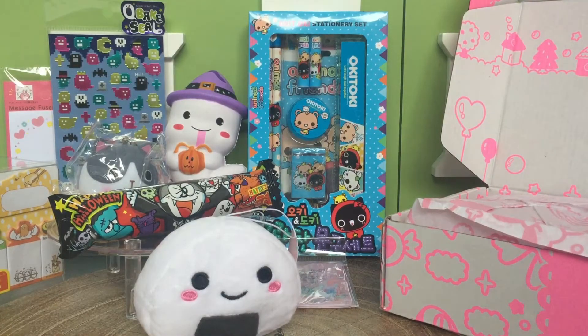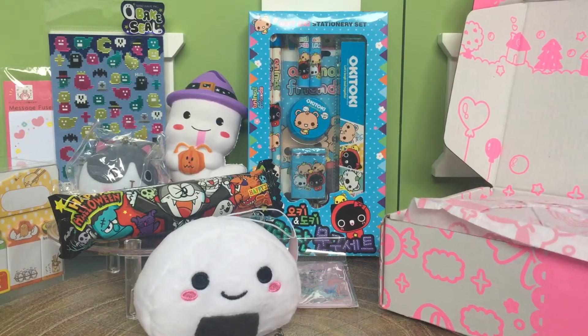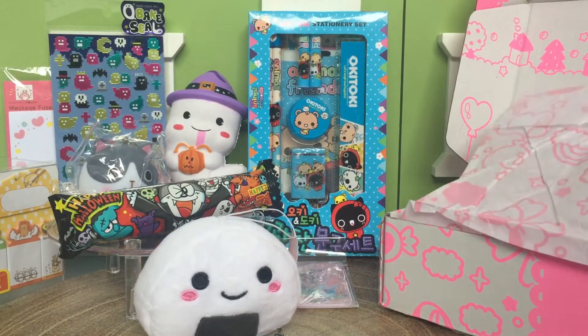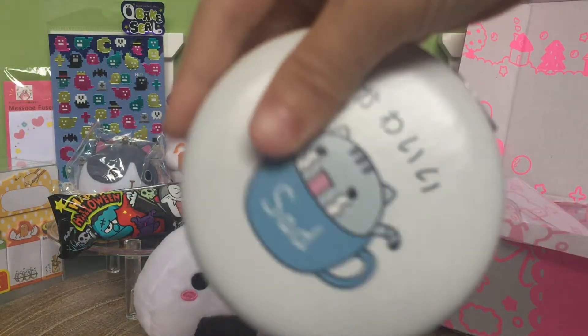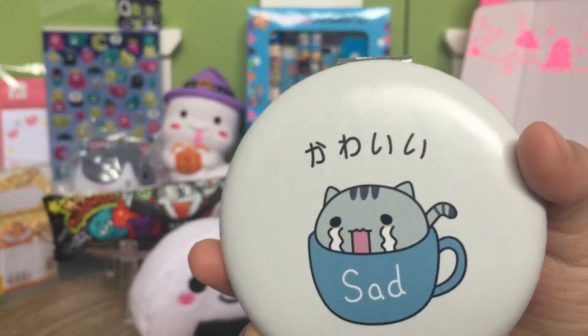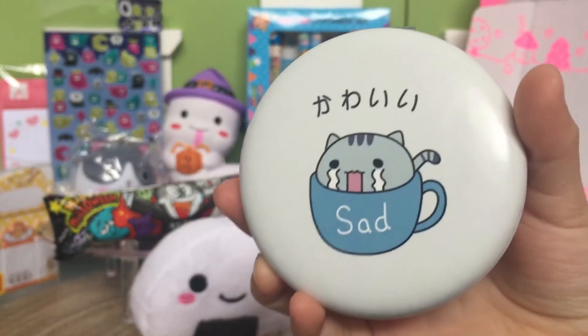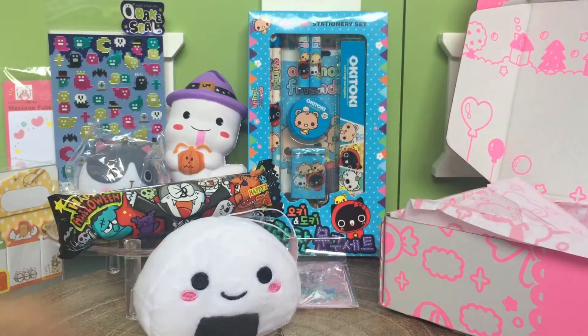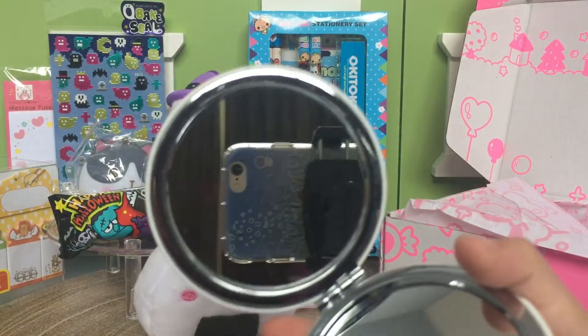I think we just have one more item — let's see what's inside. It's a little mirror! So cute. It says 'sad' and the cat is in a cup crying. Let me open it — cute!